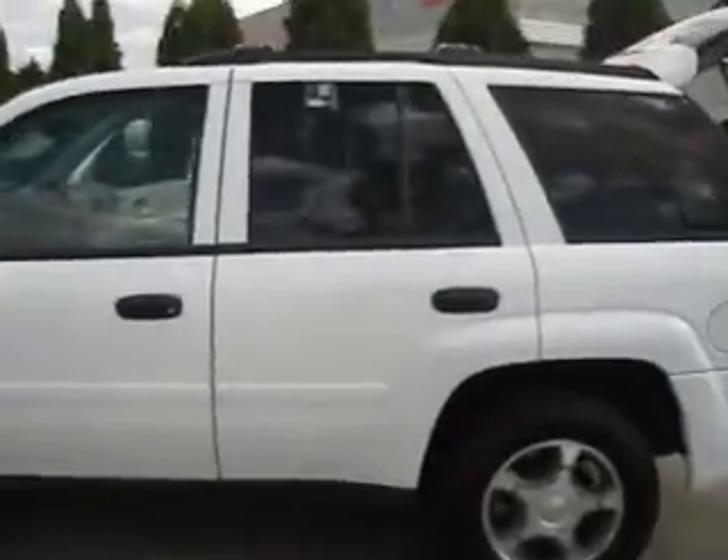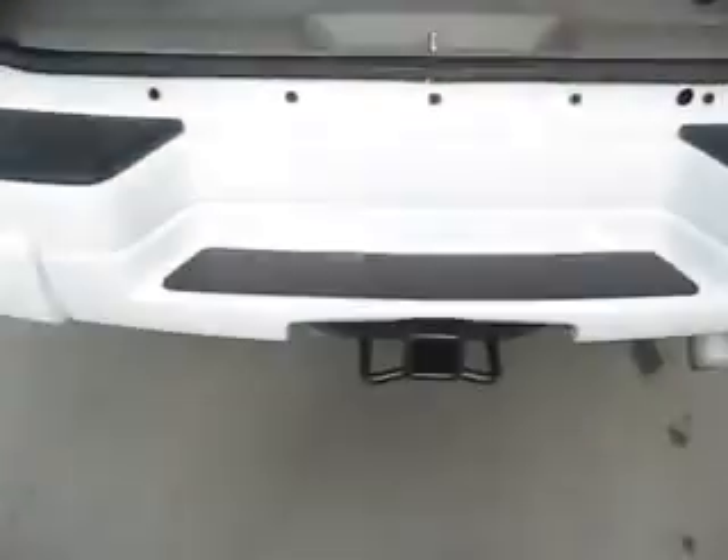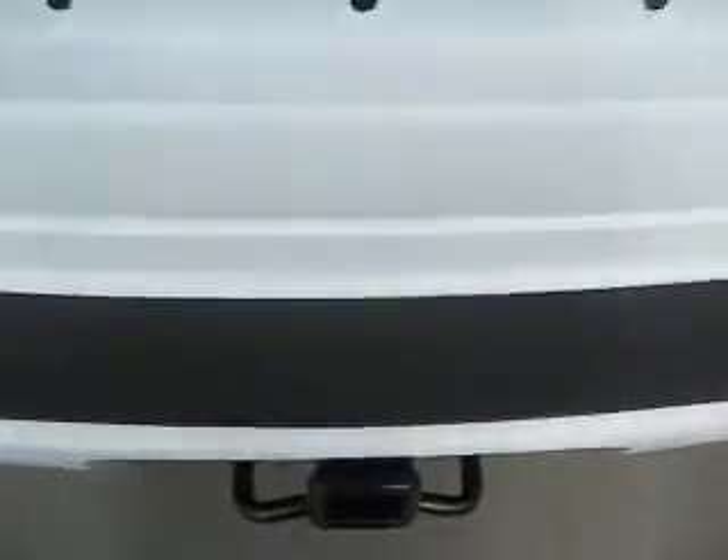The exterior is a nice bright white and features a roof rack up top. Open up the back hatch and you're going to find lots and lots of cargo space as well as towing capabilities.